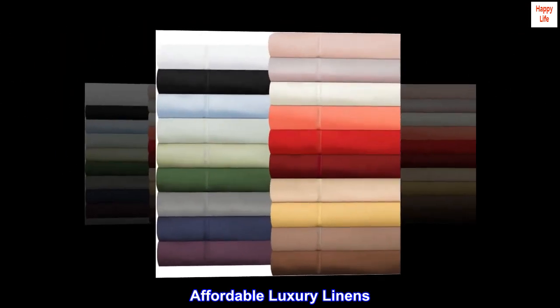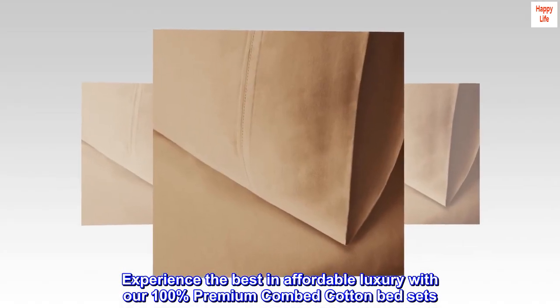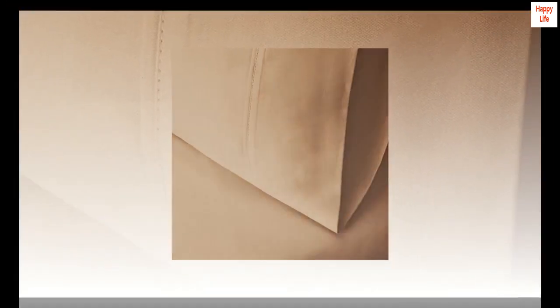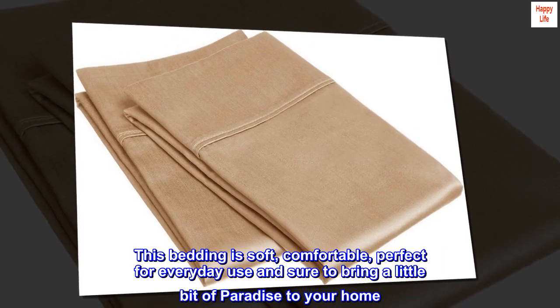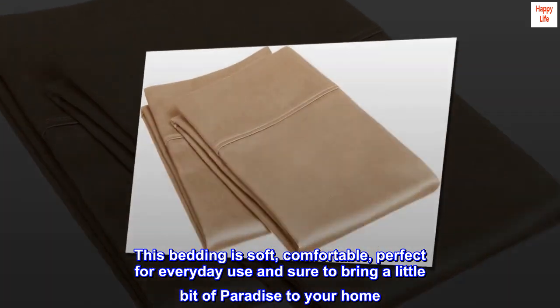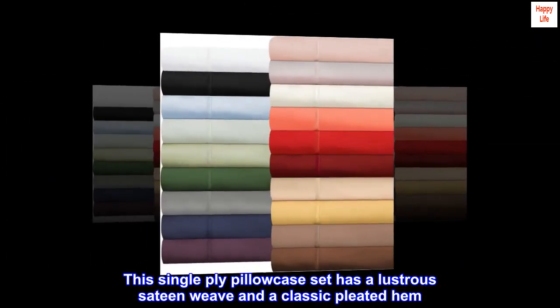Affordable Luxury Linens. Experience the best in affordable luxury with our 100% premium combed cotton bed sets. This bedding is soft, comfortable, perfect for everyday use and sure to bring a little bit of paradise to your home. This single-ply pillowcase set has a lustrous sateen weave and a classic pleated hem.